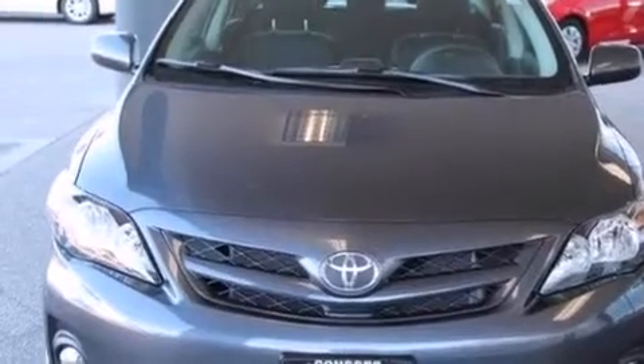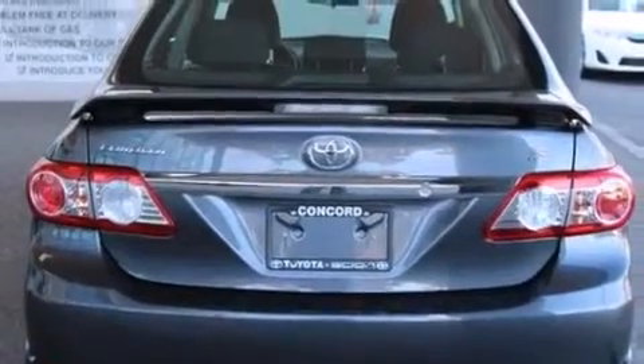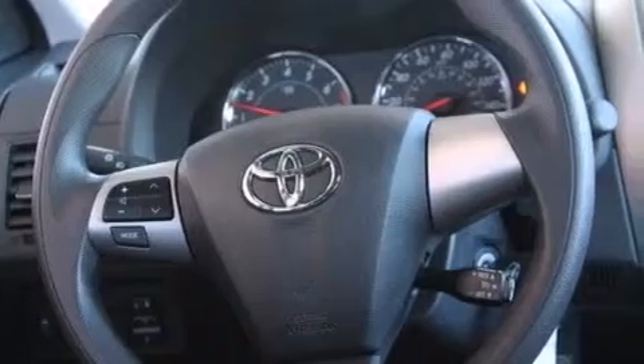All of the following features are included: a split folding rear seat, cruise control, a rear window defroster, a CD player, a passenger side vanity mirror, side impact airbags, front fog lights, a traction control system, a keyless entry system, and air conditioning.